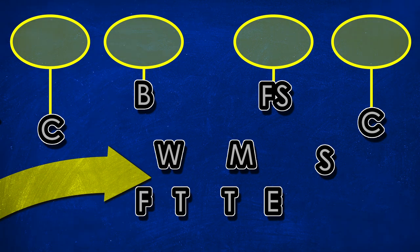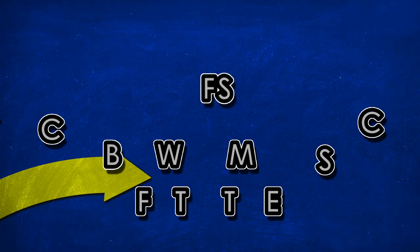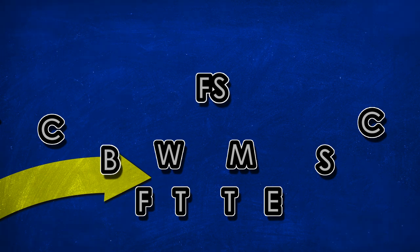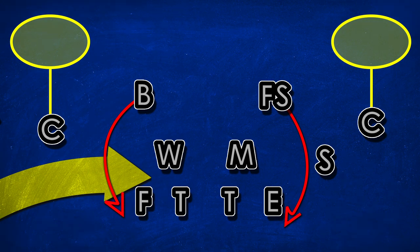Having two deep safeties is nice for defending the pass, but it leaves you with one less player in run fits. That's why many teams choose to play a lot of 1 high coverages. How Narduzzi sidesteps this issue is by playing a Cover 4 man-match zone. In essence, these corners are each responsible for a quarter of the deep part of the field, which allows both safeties a bit more freedom to come up and make plays in the box.